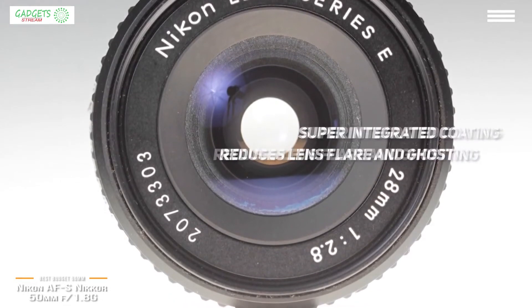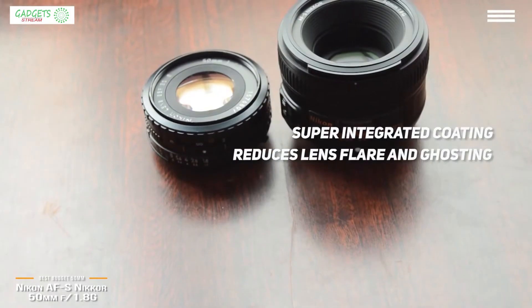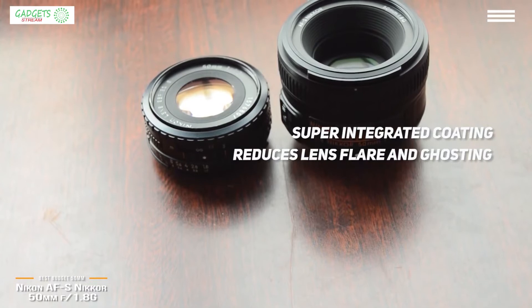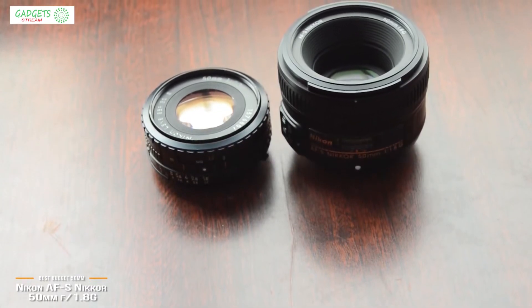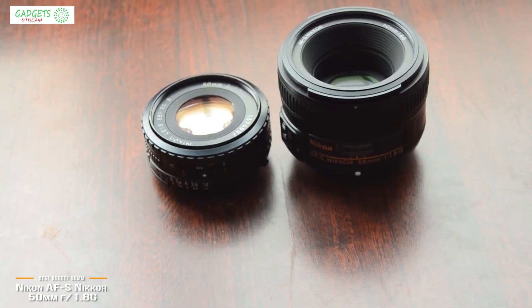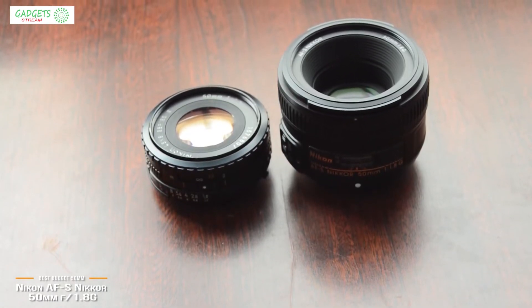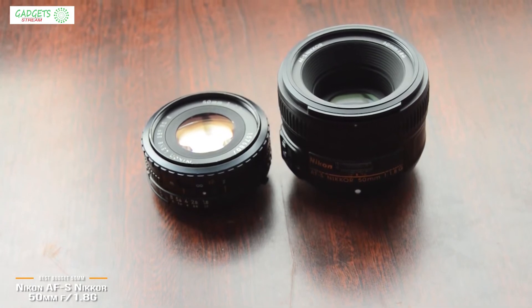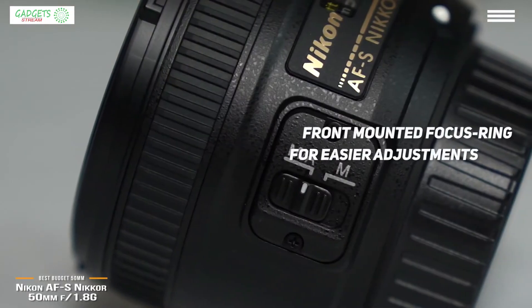The Nikon AF-S Nikkor 50mm f1.8G also features a super-integrated coating, which helps reduce lens flare and ghosting. The lens is designed to work on both Nikon FX and DX sensors, although it is best suited on FX sensors for everyday photography. On DX sensors, the lens is equivalent to a 75mm lens, which is perfect for portraiture, but a little too long for other types of photography.